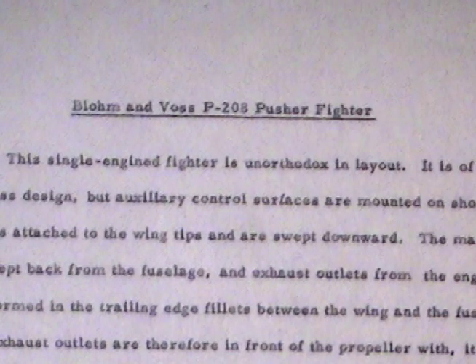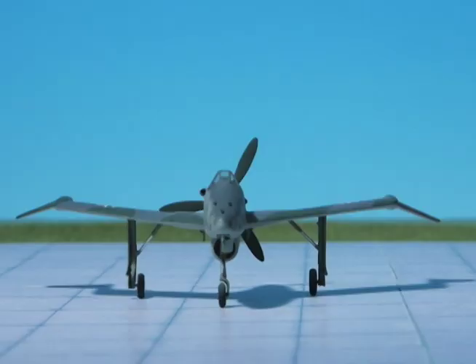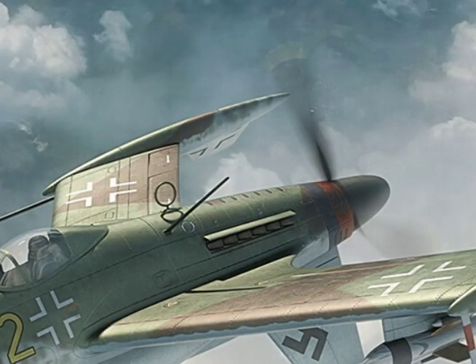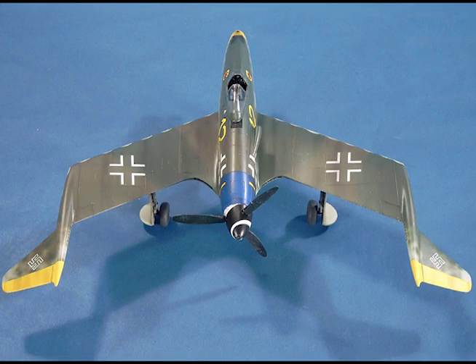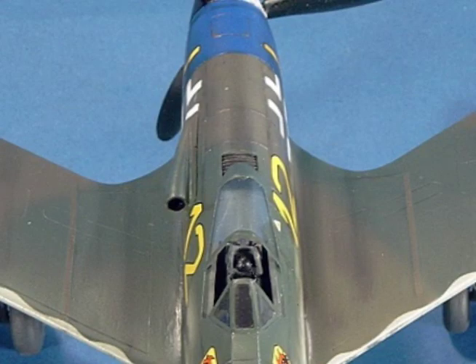Blohm und Voss P-208 Pusher Fighter. This single-engine fighter is unorthodox in layout. It is of tailless design, but auxiliary control surfaces are mounted on short booms attached to the wingtips and are swept downward. The main wing is swept back from the fuselage, and the exhaust outlets from the engine are formed in the trailing edge fillets between the wing and the fuselage. The exhaust outlets are therefore in front of the propeller, with, it is stated, beneficial results on its efficiency. The engine is mounted in the rear of the short fuselage, and no propeller extension shaft is necessary. The coolant radiator is mounted horizontally between the cockpit and the engine, the large intake scoop being underneath the fuselage and the outlet on the top surface.